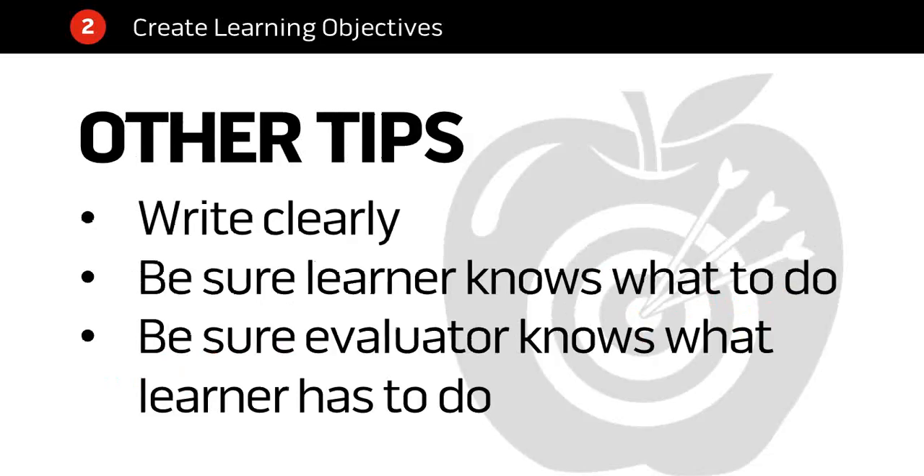Some other tips for learning objectives: write them clearly. Your goal is to communicate to the learner and to whoever's going to evaluate the learner exactly what that person needs to do in order to satisfy the objective. Don't leave things vague or confusing — make sure people know exactly what they have to do. Don't leave it up to your own secret understanding of what the objective is. The learner, the evaluator, and anyone reading your objective should all agree on what the person has to perform.